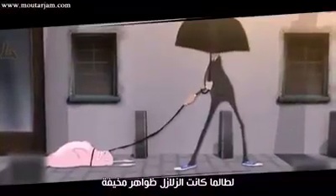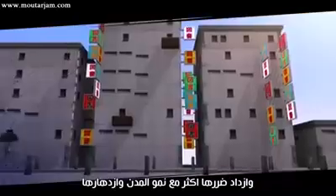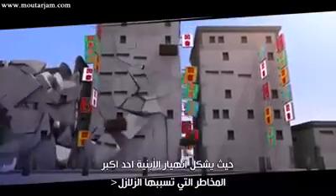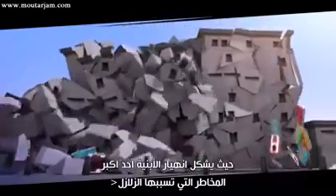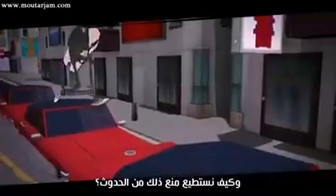Earthquakes have always been a terrifying phenomenon, and they've become more deadly as our cities have grown, with collapsing buildings posing one of the largest risks. Why do buildings collapse in an earthquake, and how can it be prevented?